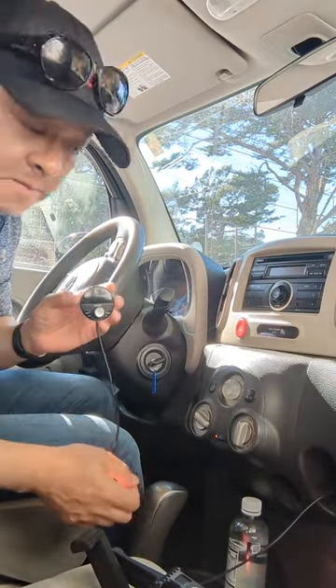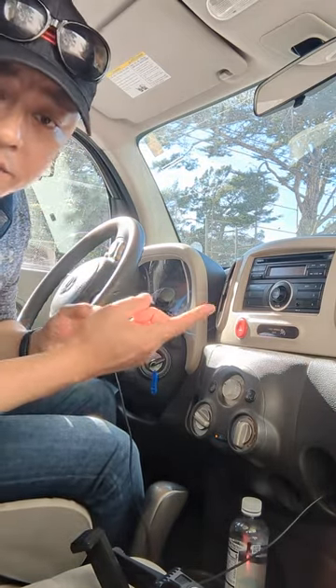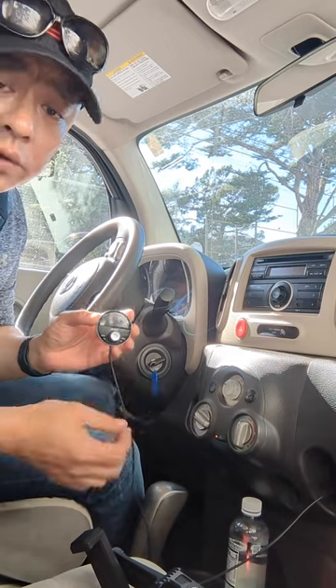All you gotta do is plug it in and set your radio, and then you're ready to enjoy — number one — streaming music from Pandora, podcasts, news, radio, sports, NPR, anything you want to listen to, even Sirius radio.